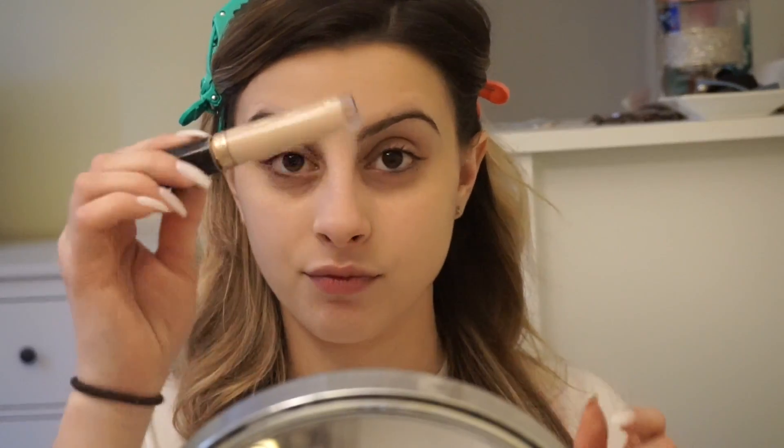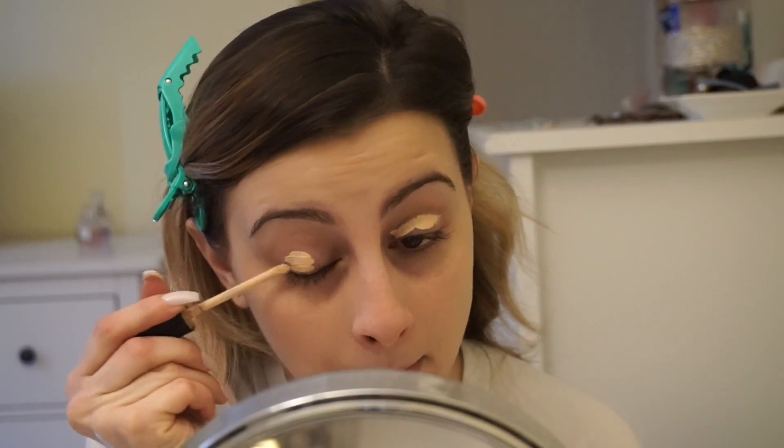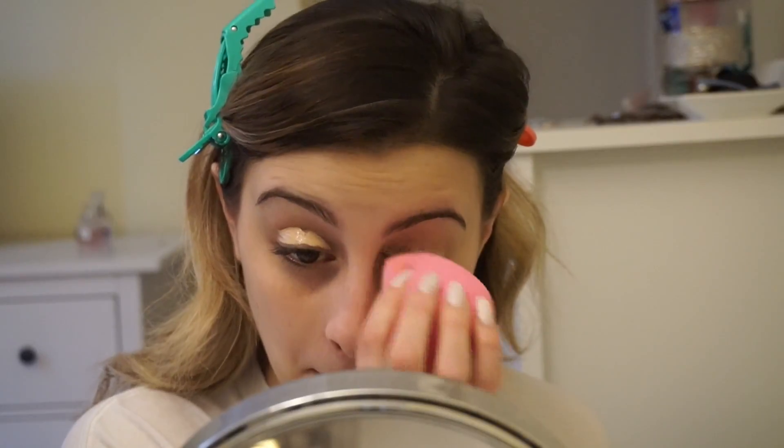Hey guys, welcome back to my channel. I'm just going to go ahead and jump right into it. Today I'm doing my go-to look. This is a look that's simple — I would wear it every day, but I just don't, I don't know why. This is like a go-to look that I know no matter where I'm going, this look will be appropriate, whether it's during the day, whether it's out to dinner or whatever. It's just a look that I trust and I know that it'll look good no matter what — no matter what I'm wearing, no matter how my hair is, if it's in a ponytail, if it's curled, if it's straight. This is just like my trusty, trusty look.